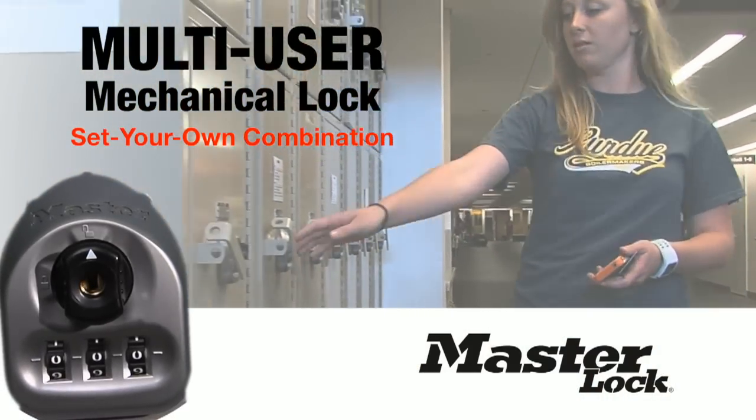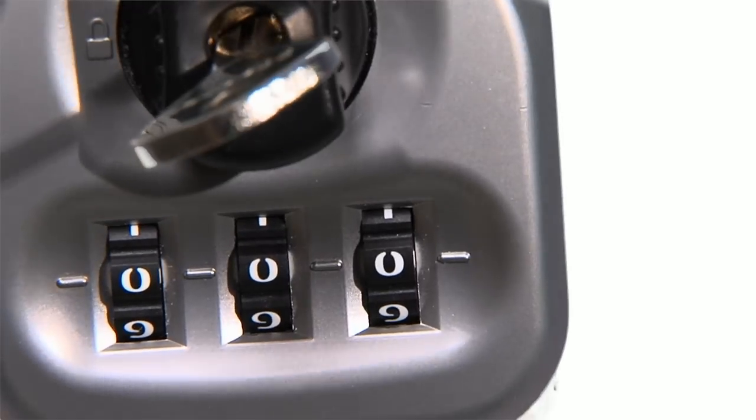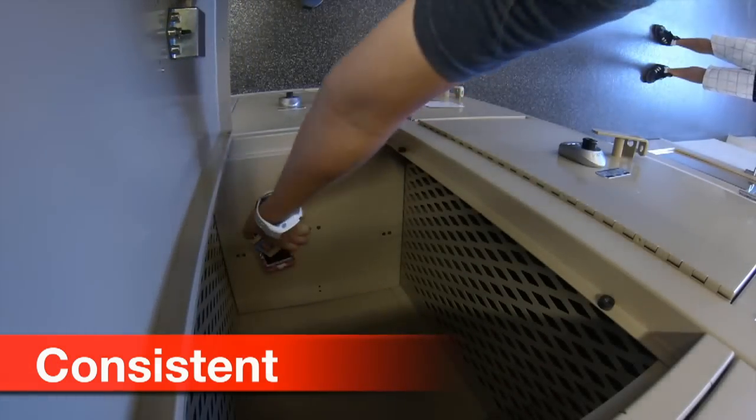The three reasons why we went with it were consistency, convenience, and control. We wanted the consistency of Master Lock. Master Lock is well-known throughout the country for their products, for their mechanical systems within their locks, and that's something we know we can rely on day in and day out.